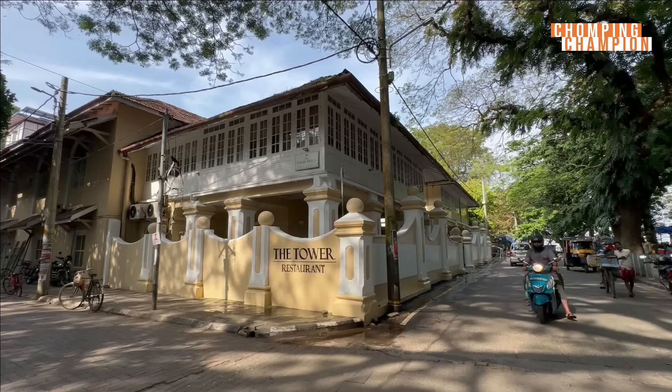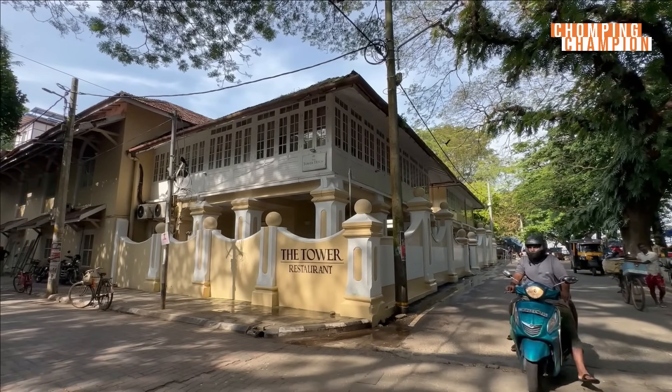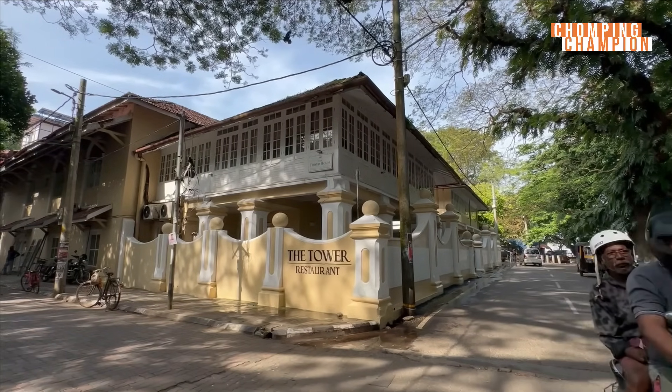What's up guys? Welcome to Chomping Champion. I am your friend Anoop Kamath. Today is day six in Fort Cochin. I'm quite thrilled to be here. The weather is slightly humid in the morning but this is an amazing place. You can see plenty of colorful murals, heritage houses and this place has got a different vibe.